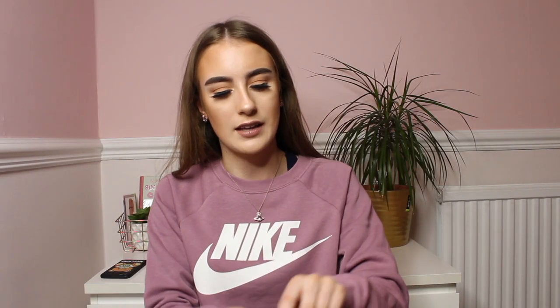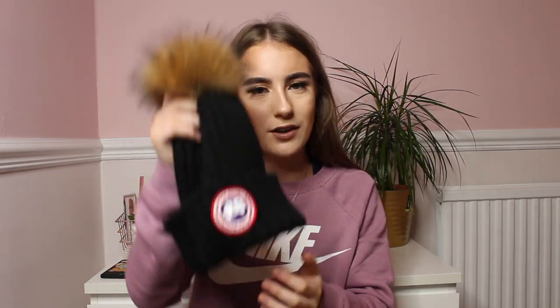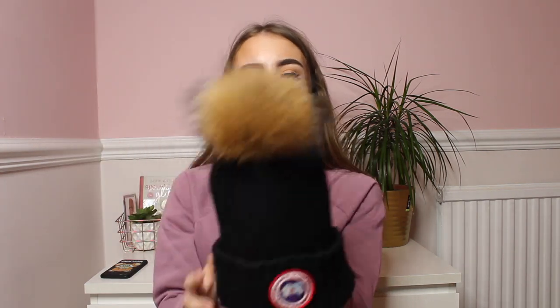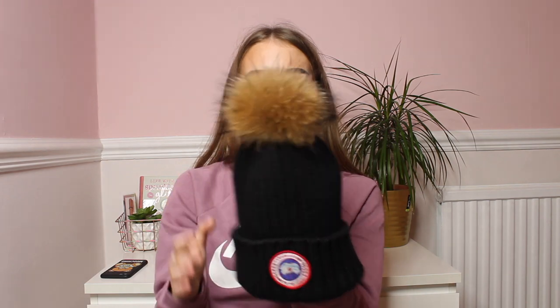I then bought a Canada Goose pom pom hat. I'll put it on to show you — it has the logo right in the middle, and look how cute the pom pom is. This was £20. It honestly keeps your head so warm and the logo is identical to the real thing. I've worn it a few times and everyone has complimented me on it. The fur is 100% fake — I will never buy anything with real fur. The quality is so good and it also came first class, arriving within about five days.